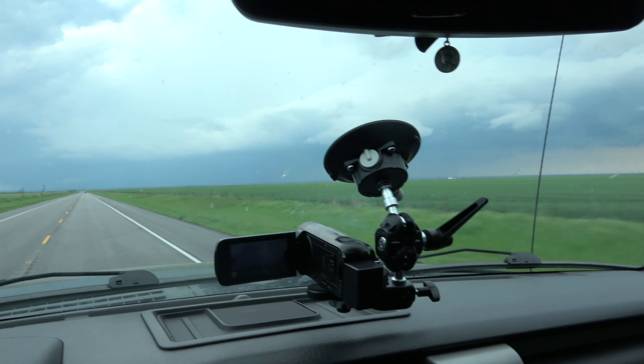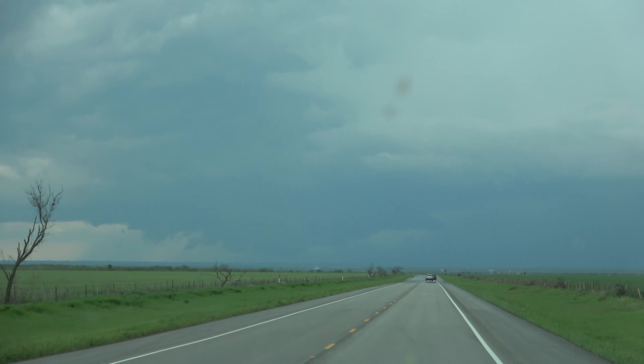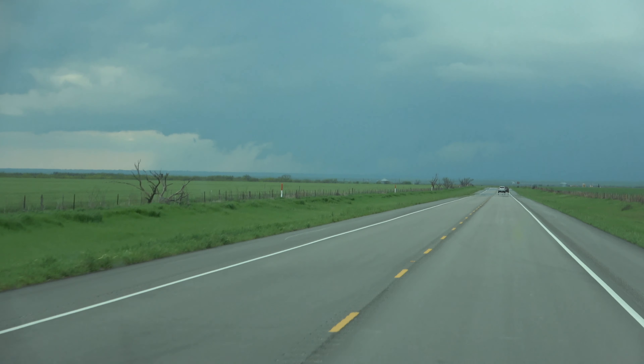We've got supercells firing to the southwest of us. They issued a tornado watch earlier — getting excited, this is the first real storm chase of the year. The supercell we're tracking was south of Seymour, and it is the first storm of the day to go tornado-warned. Right now it's 4:15 p.m.